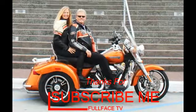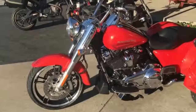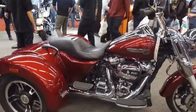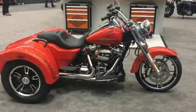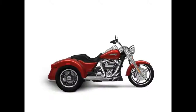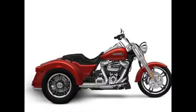Enforcer aluminum wheels round out the look. You also get enough cargo space to hold two full-face helmets. The acceleration is instant thanks to the low-end torque of the Milwaukee-Eight 107 engine, and the 49-millimeter front forks and adjustable rear suspension make the ride smooth.